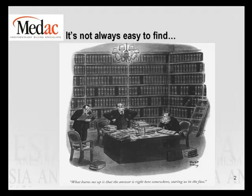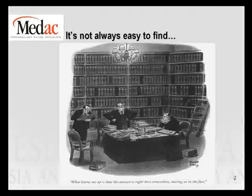Number two is this big library of books, and our policies and procedures and coverage and everything is a lot like that. We have to search through mounds and mounds of information. I'm going to try to make this a little bit easier for you by giving you lots of links and lots of insight on how you can get your endoscopy anesthesia paid.